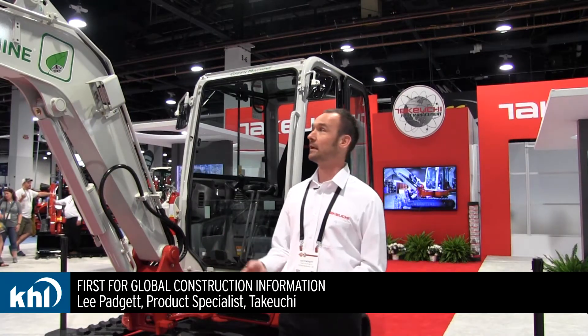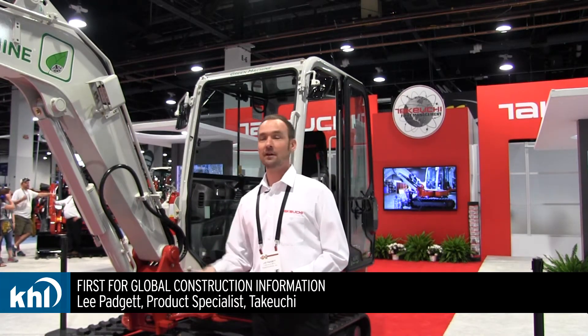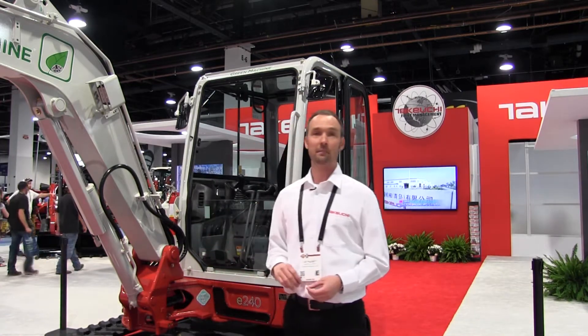I'm Lee Padgett, a product specialist here at Takeuchi. We're excited today to be introducing the E240 Green machine. This machine uses the latest in lithium-ion battery power technology.